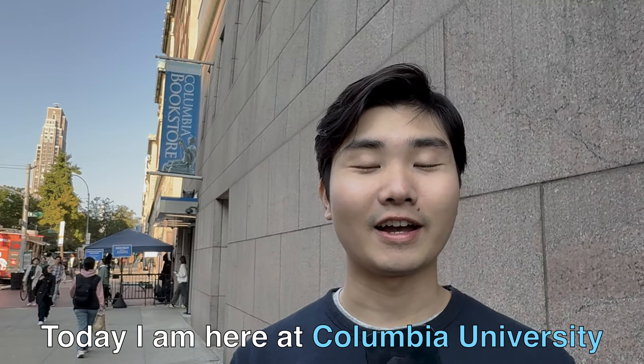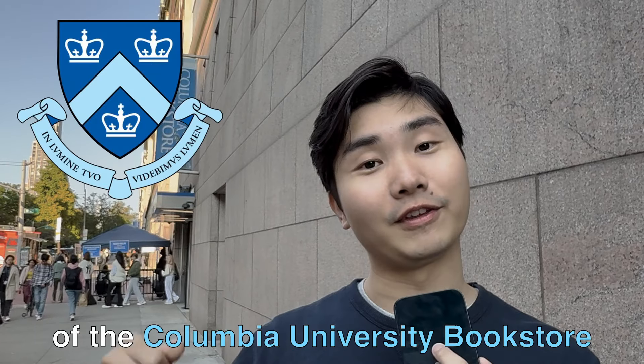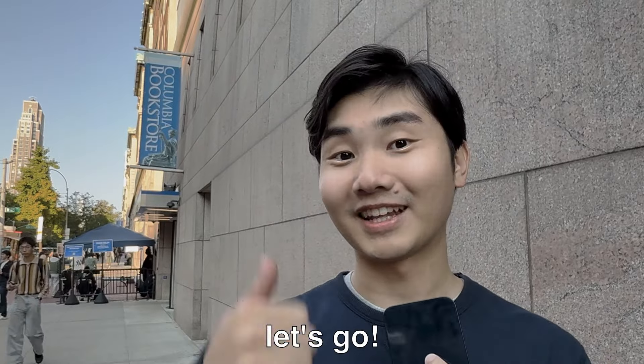Hey guys, it's Richard here. Today I'm at Columbia University in New York City to give you guys a tour of the Columbia University bookstore. Let's head inside, see how big the store is, and see if we want to buy anything. Let's go!